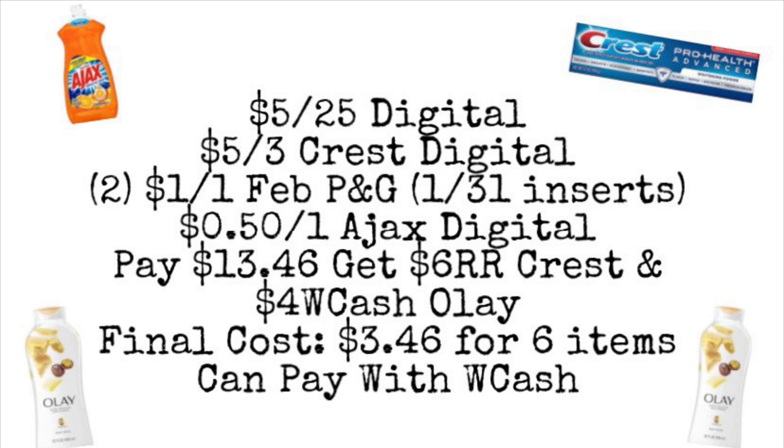Keep in mind, if you got a spend $20 get $5 in Walgreens Cash booster, you can stack it with your $5 off $25. You'd pay $13.46 out of pocket, then get back $6 in register rewards, $4 in Walgreens Cash, and an additional $5 in Walgreens Cash for spending over $20, essentially making this completely free and a little bit of a money maker. You can mix and match these items however you want — these are just examples to get you started.